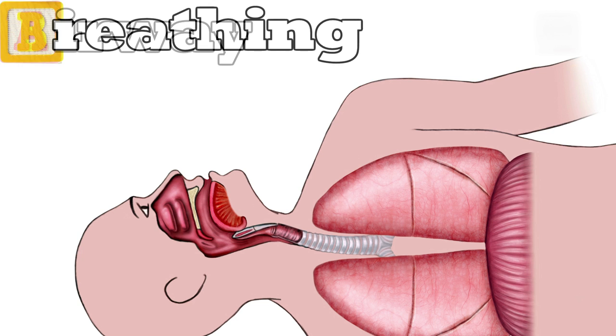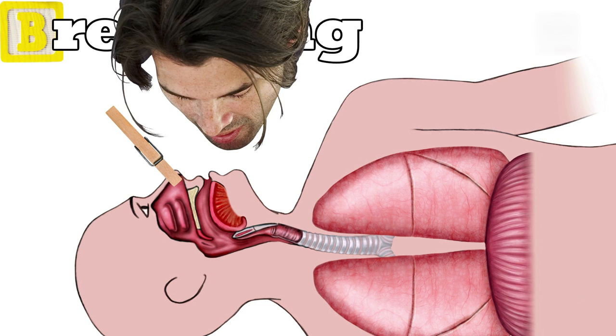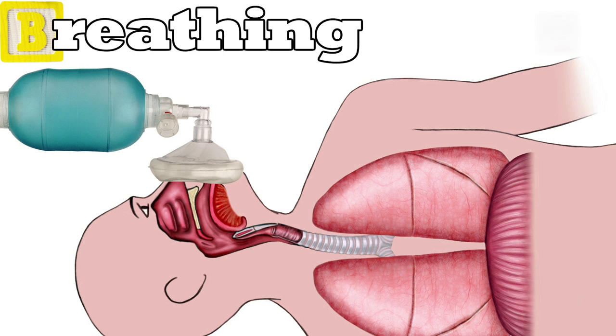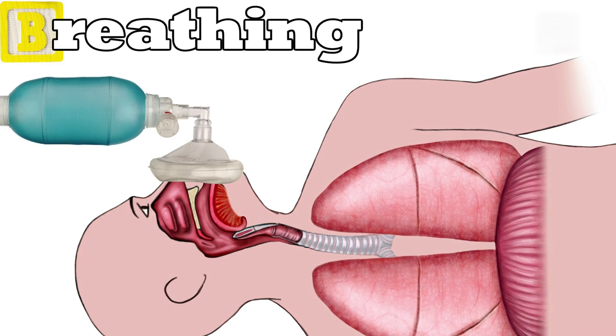The next step is B for breathing. Victims who can breathe on their own should start breathing when the airway is cleared. If the patient isn't breathing, their nose is pinched and the rescuer forms a seal between their mouths, either using mouth-to-mouth resuscitation or a CPR mask. The rescuer breathes air into the victim, trying to make their chest visibly rise.